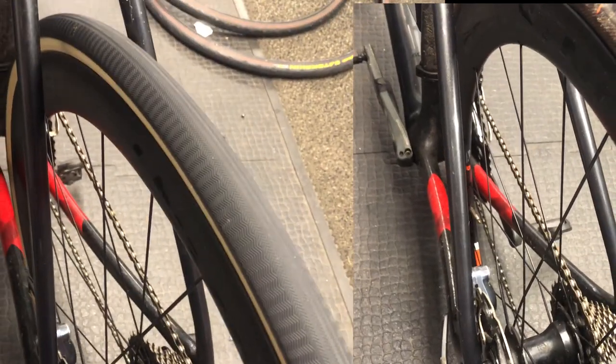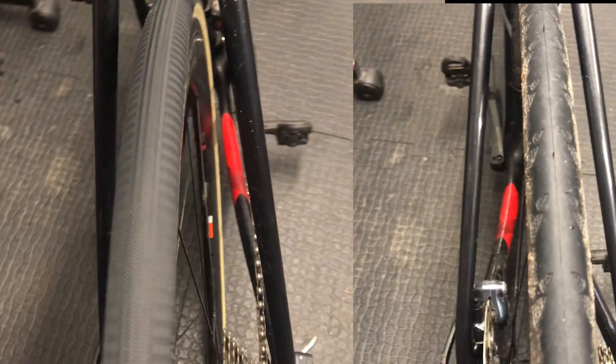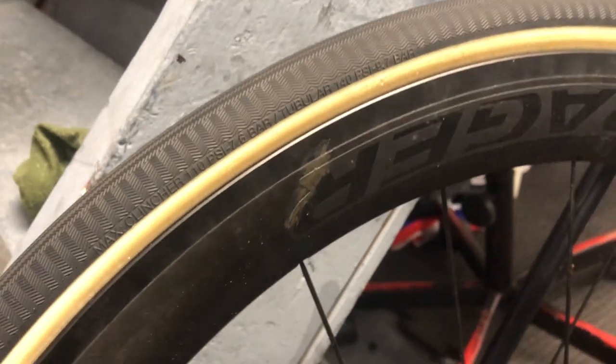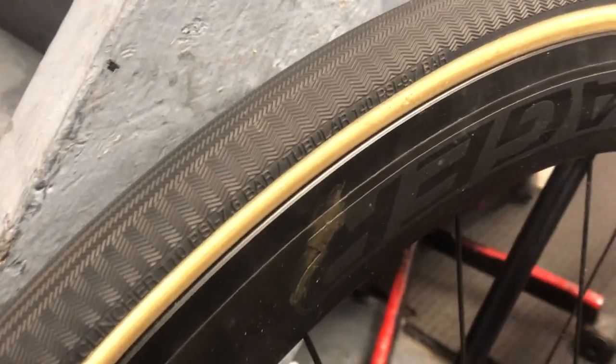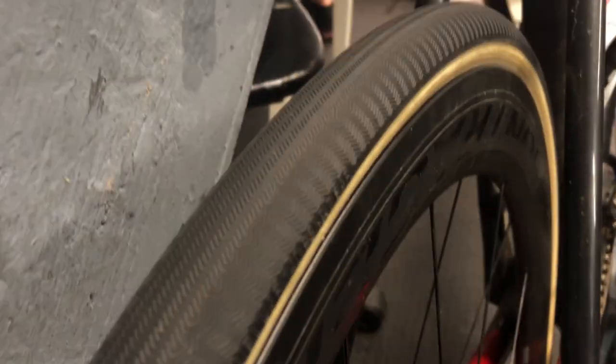This is the tyre in comparison to a 700 by 25 Gator skin. The maximum pressure is 110 PSI. Being a bit old school, I did have them at that pressure and found they were too rough, too bouncy. So I dropped them down to about 60-70 PSI and found it was a far better ride.